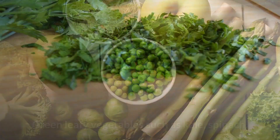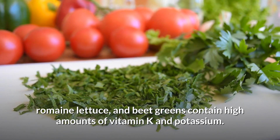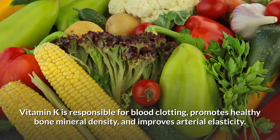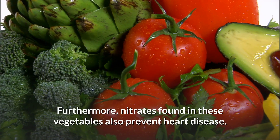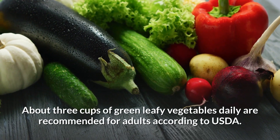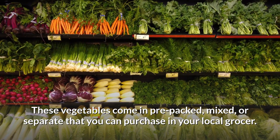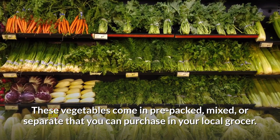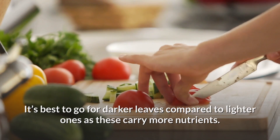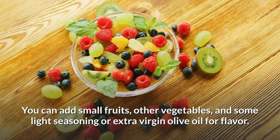5. Leafy Green Vegetables. Green leafy vegetables such as kale, spinach, romaine lettuce, and beet greens contain high amounts of vitamin K and potassium. Vitamin K is responsible for blood clotting, promotes healthy bone mineral density, and improves arterial elasticity. Nitrates found in these vegetables also help prevent heart disease. About three cups of green leafy vegetables daily are recommended for adults according to the USDA. It's best to go for darker leaves, as these carry more nutrients. You can add small fruits, other vegetables, and light seasoning or extra virgin olive oil for flavor.